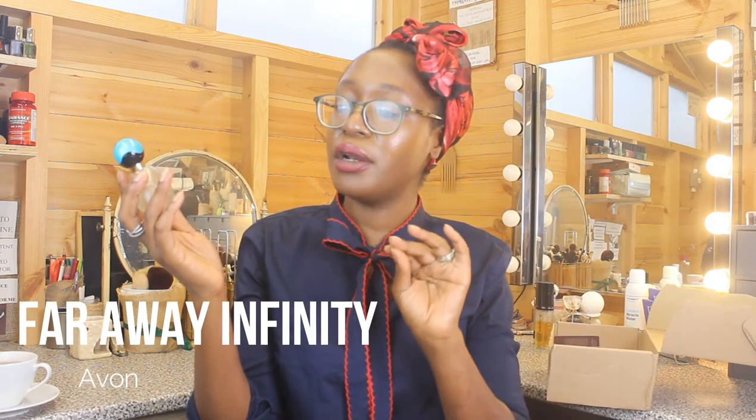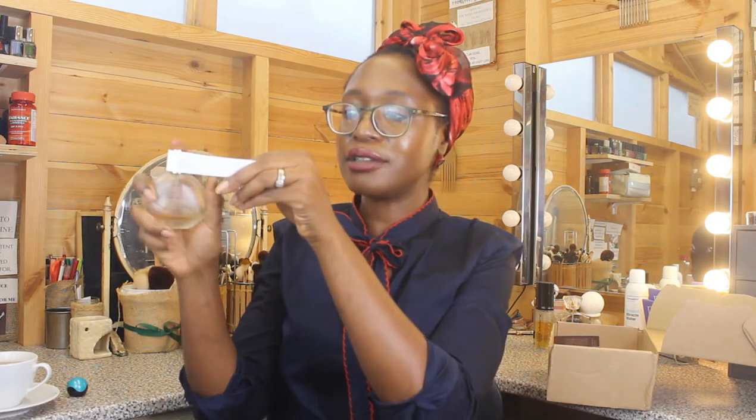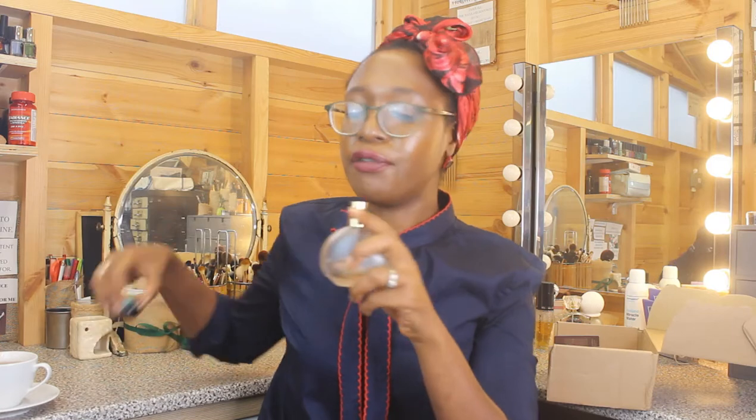I then finished a bottle of Avon Far Away Infinity, a flanker from the classic Far Away fragrance. Spraying it to remind ourselves — it's actually such a nice fragrance, it's just I like the original better. It's a white floral, very fresh but made sweet with vanilla, jasmine, sandalwood, and patchouli to ground it. It's not a standout enough for me to repurchase, but I'm happy I had it and enjoyed it while I owned it.